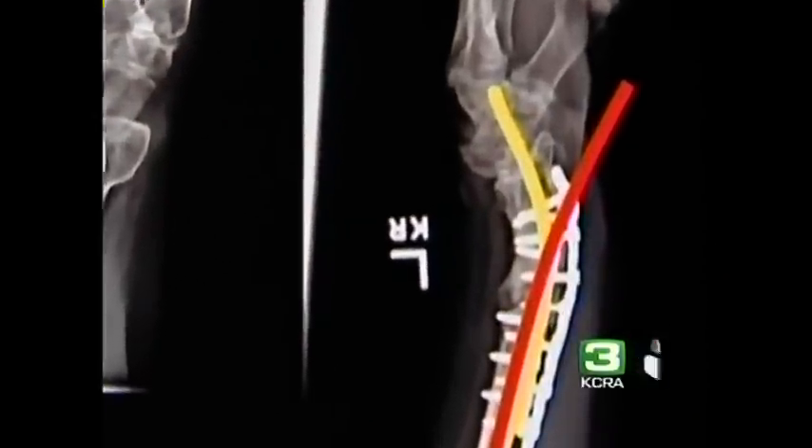Souza's arm didn't heal properly. You can see how badly deformed her arm was. She said, 'I felt I would not have the use of my arm.'